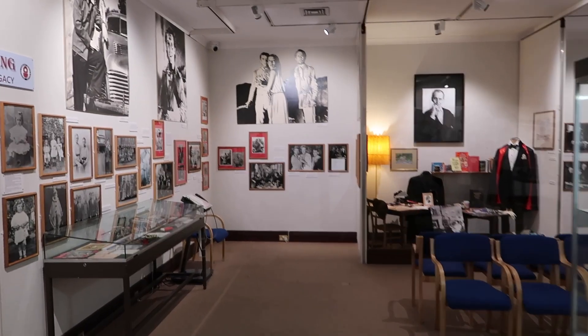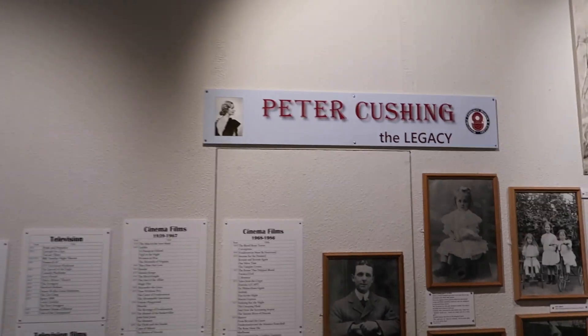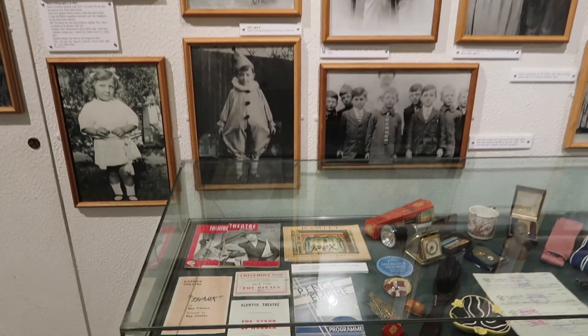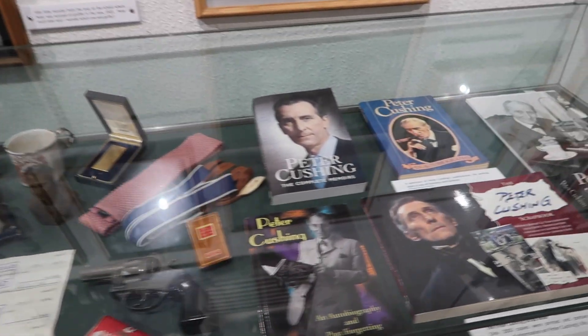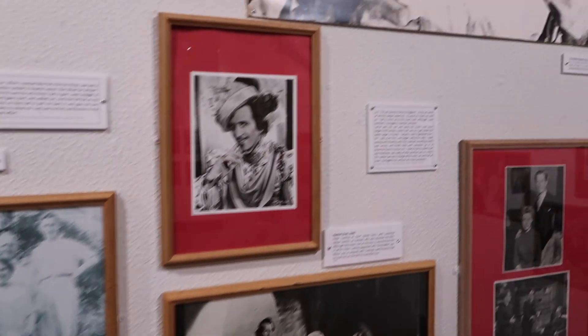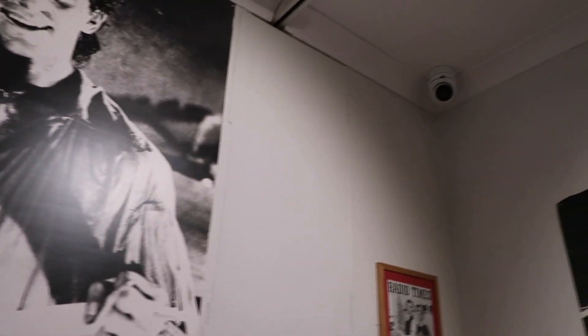So if you are here in the Whitstable Museum, you also have the Peter Cushing collection. Peter actually resided in Whitstable and there are various artifacts and pictures documenting his life.